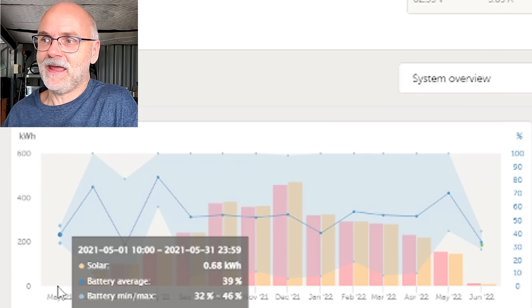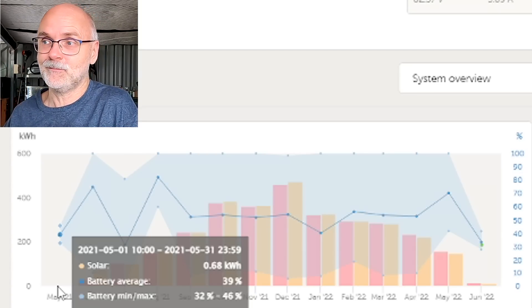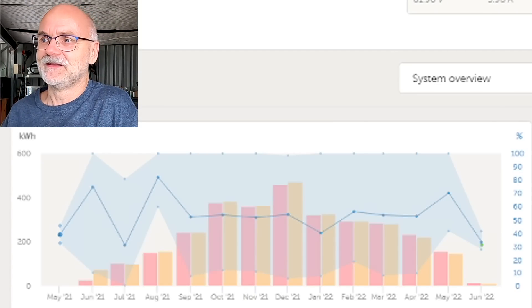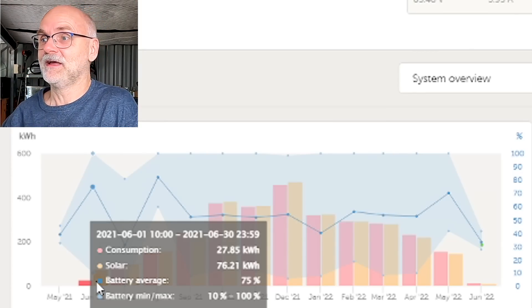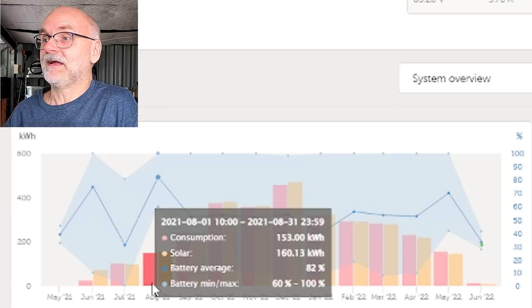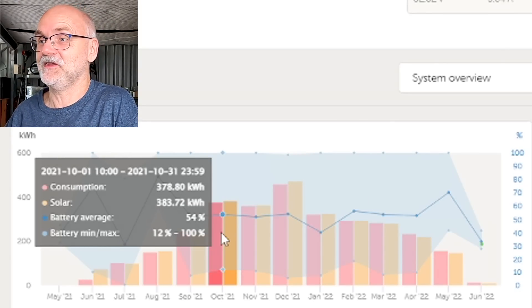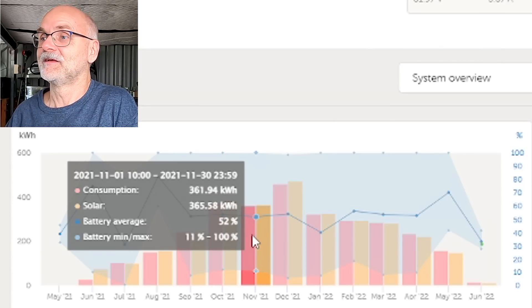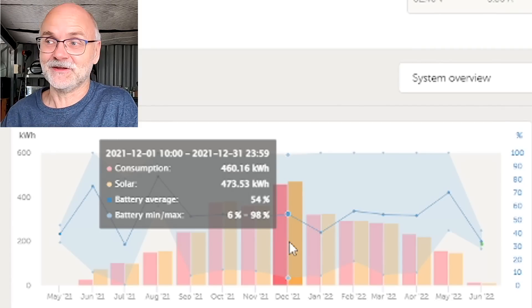In May there is practically nothing — that is only when I started having the Raspberry Pi set up and sending data to the Victron VRM portal, so there's only 0.68 kilowatt hours. Then in June — middle of winter here, pretty much exactly one year ago — the solar generation was 76 kilowatt hours. July: 100 kilowatt hours. Then it goes up — August is about 60 percent more than the month before. September: 245. October: 380. November was a bit more cloudy at 360, and December is our best month ever with over 470 kilowatt hours from a four kilowatt peak system.